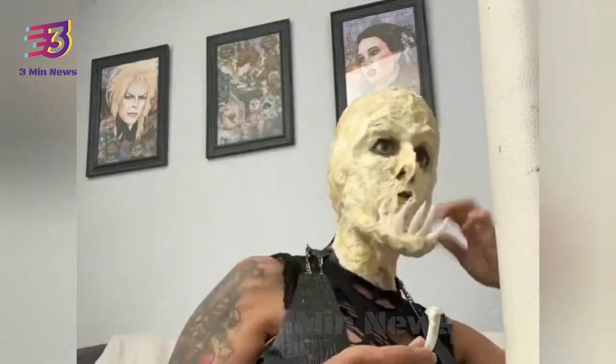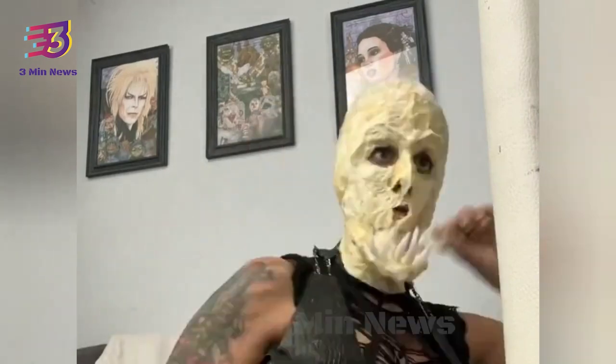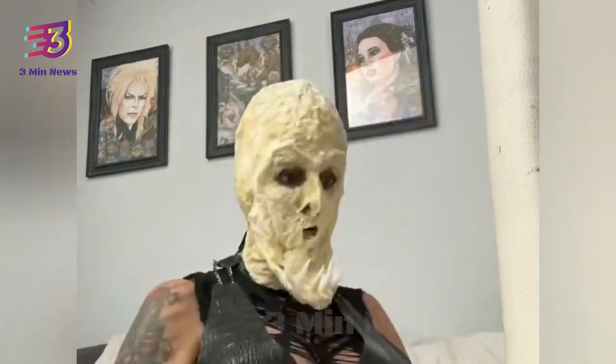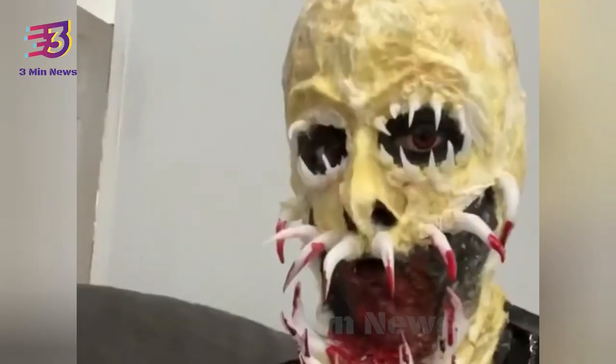The woman created prosthetics by using tissue and cotton. She completed the look with fake monster teeth, which were trimmed in fake blood. Along with the video, Ms. Stryker wrote, 'My favorite time of the year.'